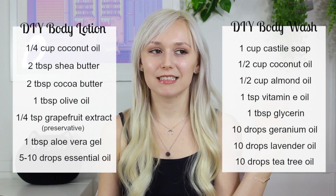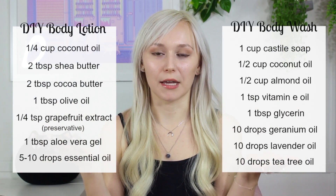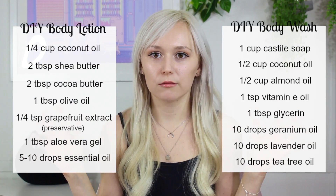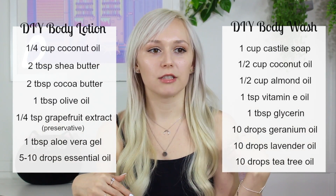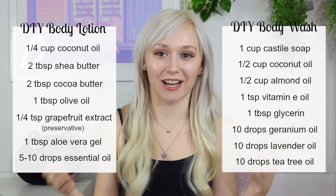So let's go back to the recipes I showed on screen — a DIY body wash and a DIY body lotion. These are actual recipes I found online. I'm not going to say who made them. I just searched on Pinterest for DIY body wash and DIY lotion, clicked something random, and these are what I got. Let's break down why these recipes are not stable, safe, or recommended.